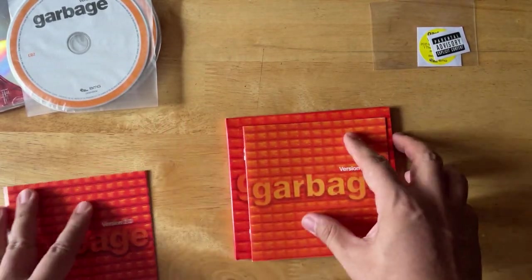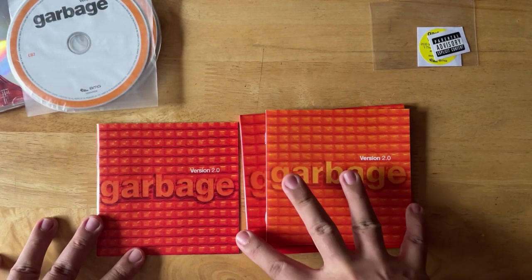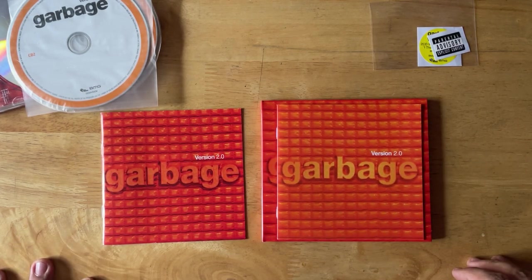So that is your look at Garbage Version 2.0 — the original version and the 20th anniversary remaster. Till the next video, be good.